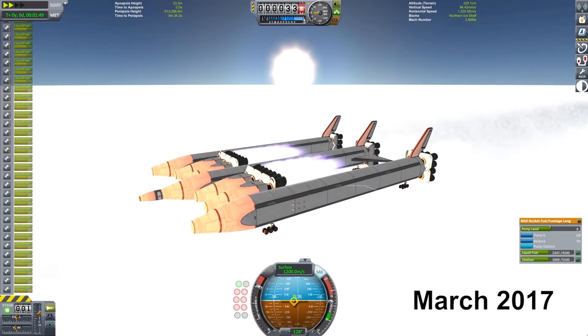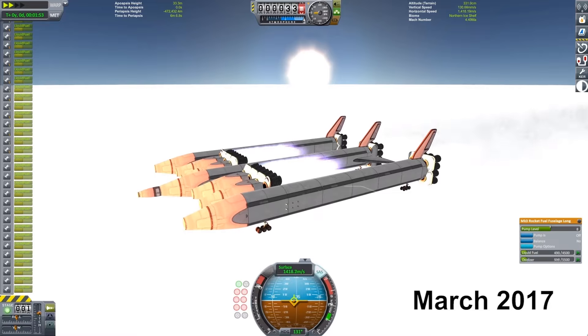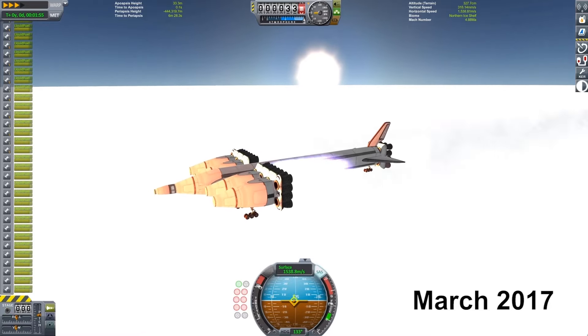Hello everyone, this is Brad Wistens, and this is going to be an update on the land speed record challenge that I last took an attempt at about two and a half years ago.